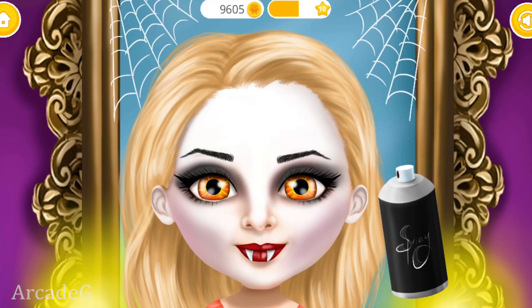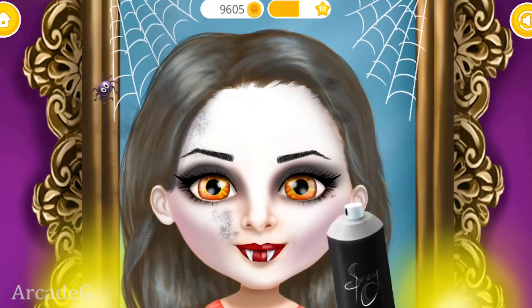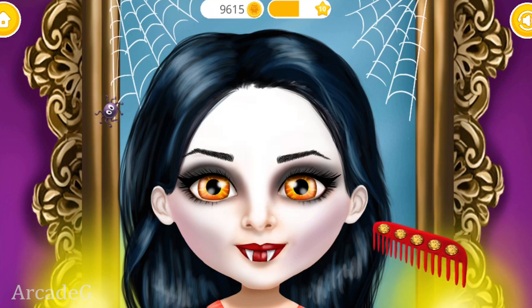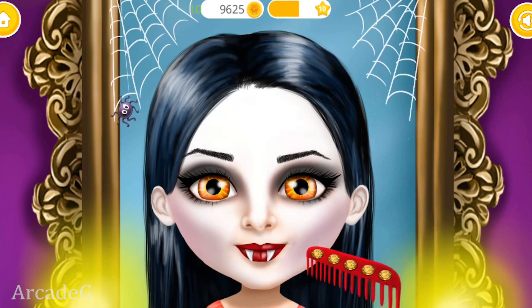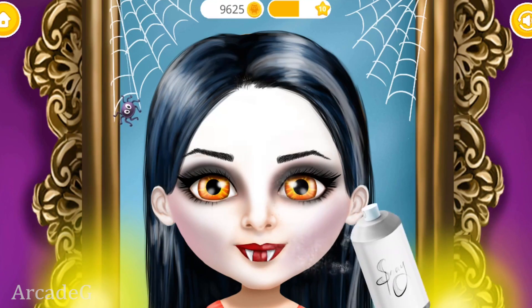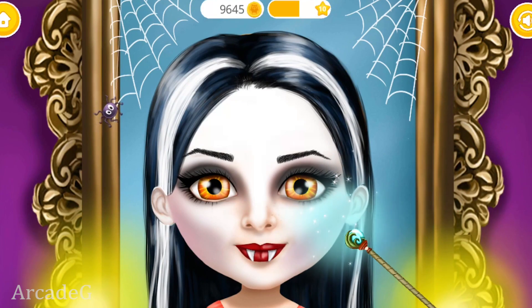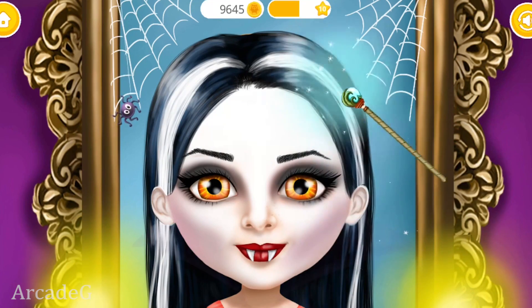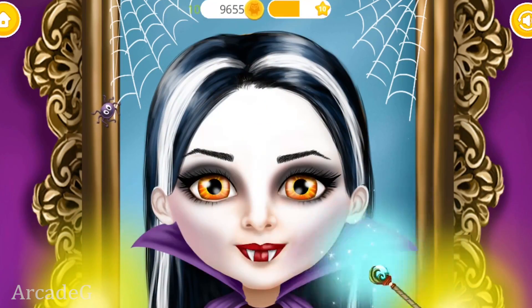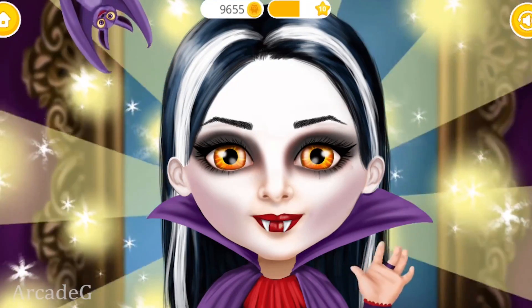Now let's change my hair color. Amazing! Add some highlights. Use some magic for a perfect finish. Wow!